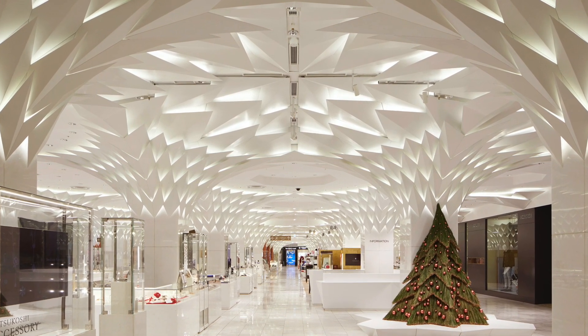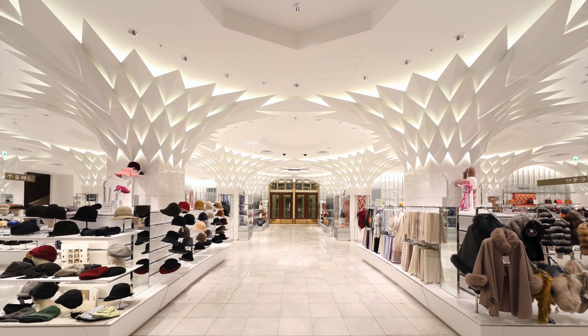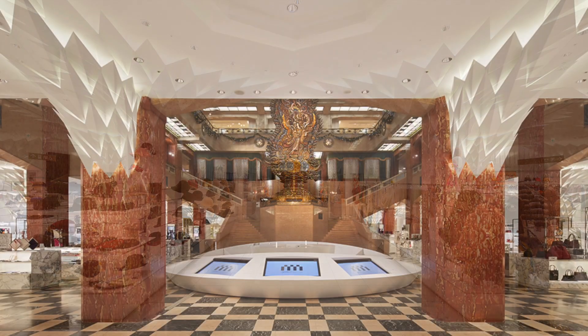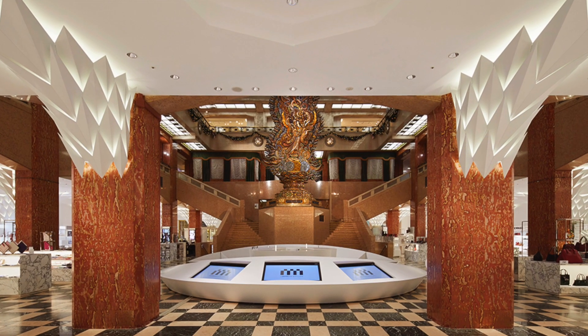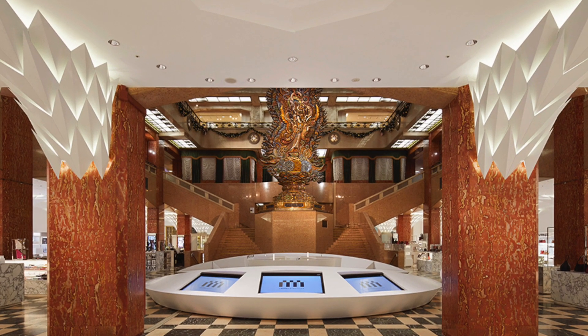Relying only on the geometric pattern of the tree canopy, downlights for ambient light were mounted in places that aren't easily visible. This symbolic space is wrapped in light, creating an uplifting feeling for everyone who visits this important cultural location.